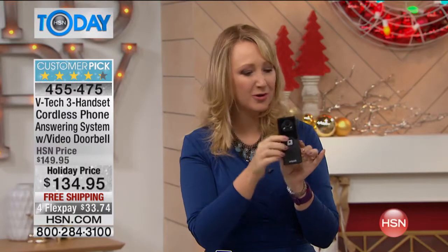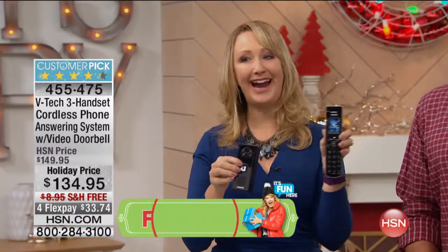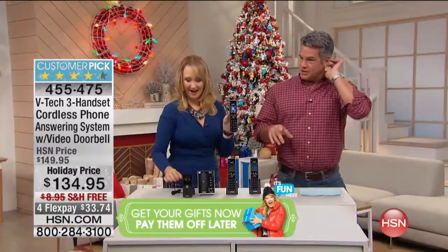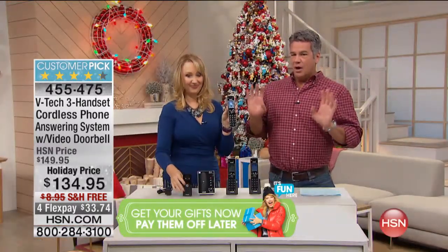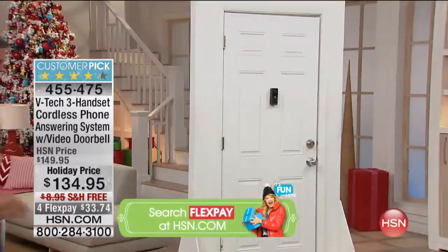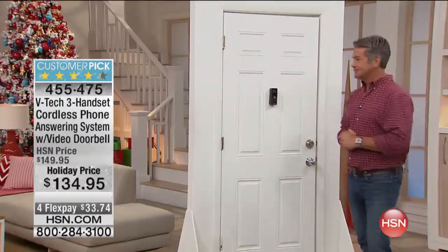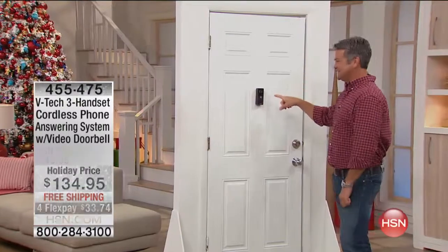Whenever someone rings your doorbell, you're going to be able to see who they are right here on the screen. Let's create a scenario where Lori's home with the baby, she's got lots of things to do, and all of a sudden the doorbell rings. No one ever needs to know if you're home or not. You never, ever have to answer the door unless you're ready to. You can enable that two-way communication whenever you want, or you don't have to enable it at all.